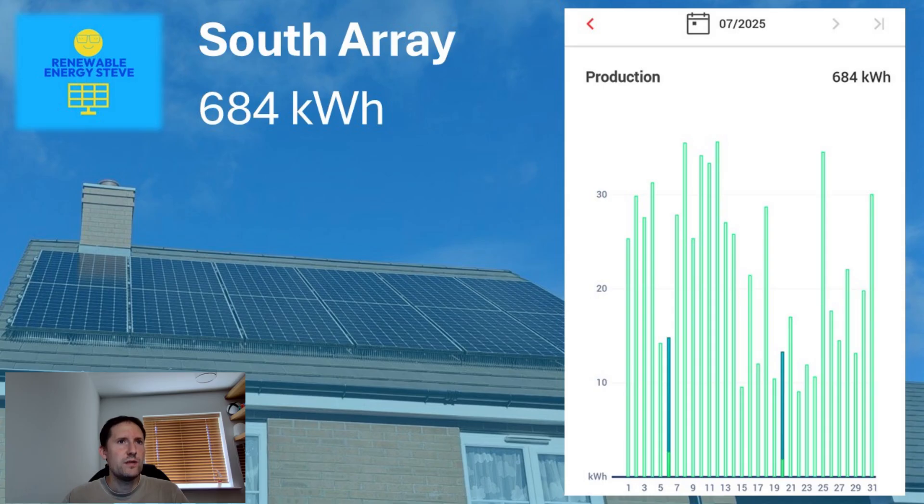When I said it's been a month of two halves, this graph shows exactly what I mean. In the first half of the month, we had 5 days above 30kWh, and another one at 29.9 on the second of the month — an excellent start, with only two days of poor generation under the 15 mark. In the second half, however, we had just two days above 30kWh. This gives us a total for the month of 684kWh, equating to a daily average of 22.1kWh from this array.